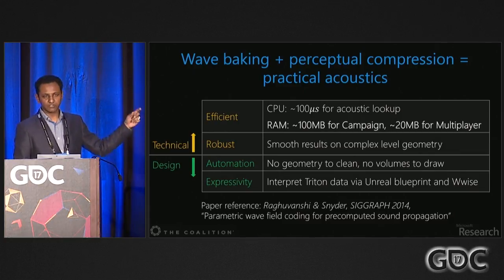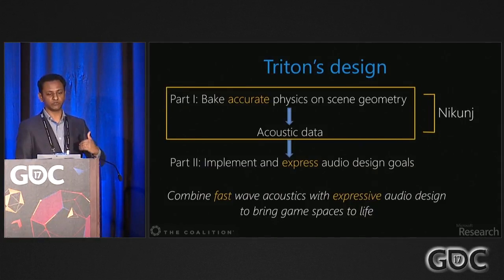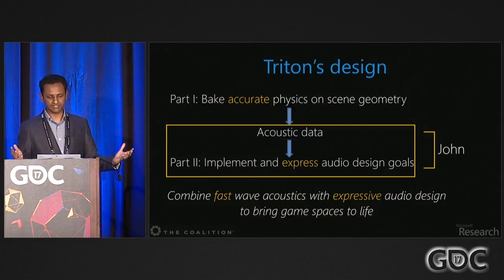To wrap up the physics portion: going to perceptual data gives efficiency, and doing wave simulations gives robustness on complex geometry. From the designer's viewpoint it's automatic — no geometry cleanup, no volumes to draw — and it's pretty expressive, as John will talk about. I'll now hand it over to John.